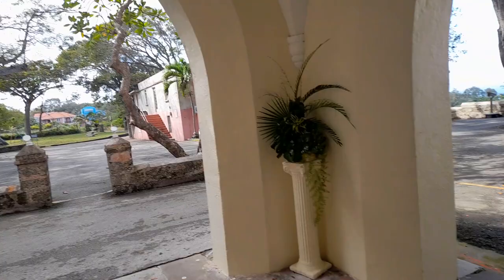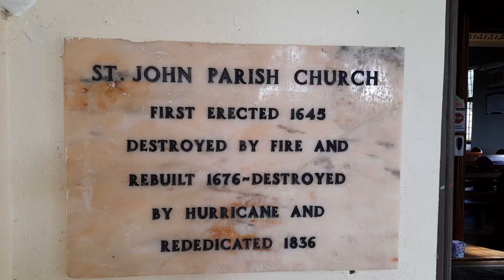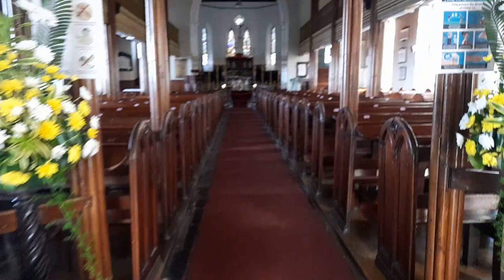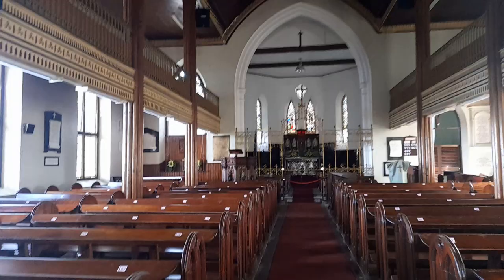Tourists come here to visit every day. St. John's Parish Church was first erected in 1645, destroyed by fire and rebuilt in 1676, destroyed by hurricane and rededicated in 1836. I'm now inside the church — this lovely Gothic church.